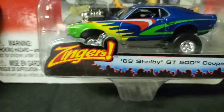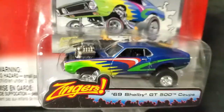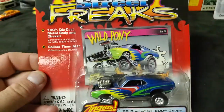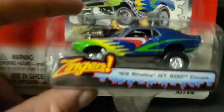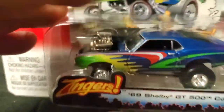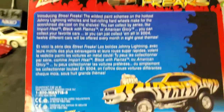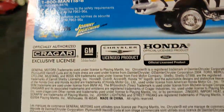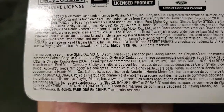We've got a Johnny Lightning Street Freaks 69 Shelby GT500 Coupe. Pretty awesome. These are kind of ridiculous but I love the paint job on this one — absolutely love this one. It's absurd but awesome. People are going crazy for the newer ones. This thing's cool. 2004.